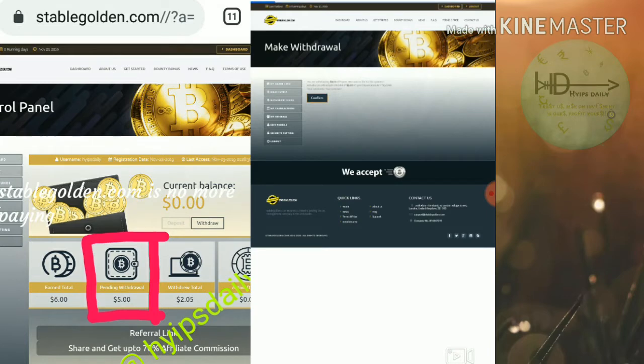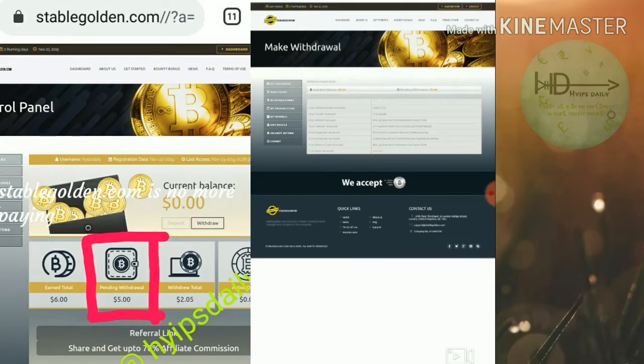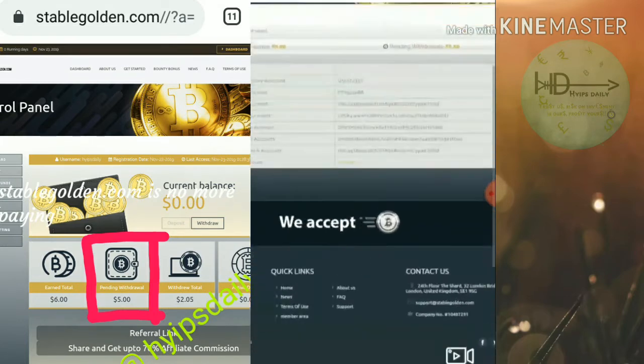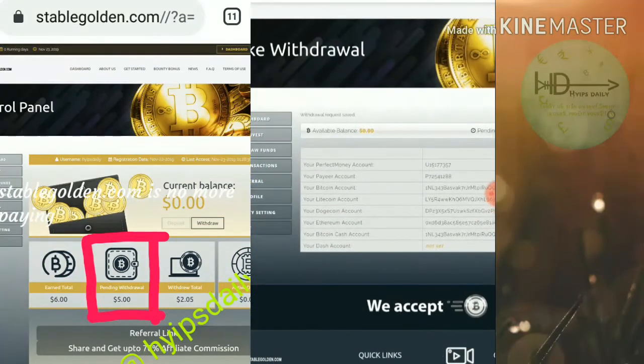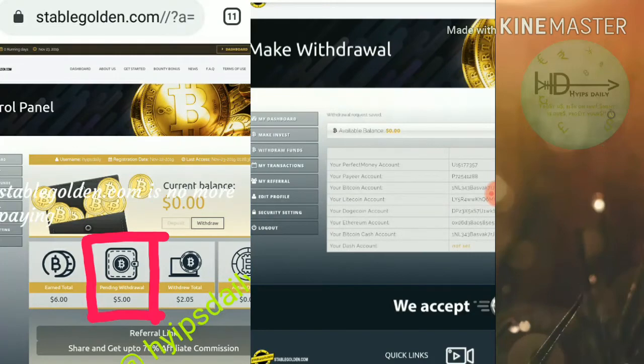My withdrawal has been marked as 'successfully saved,' but the site has turned out to be a scam, friends. Please be aware and avoid investing in this site.